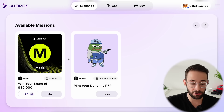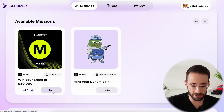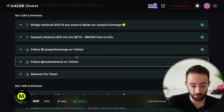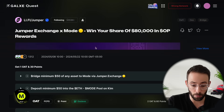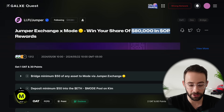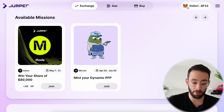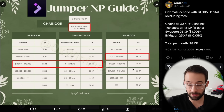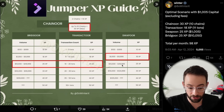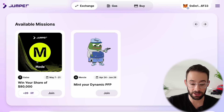They occasionally have additional bonus missions you can find on the platform. Clicking one routes you to Galxe, where you complete tasks on a list — for example, bridge $50 to the Mode chain, LP $50 on Kim Exchange, and do some social stuff. Completing this enters you into a raffle for a share of $80,000 in OP tokens, and also gives you 20 bonus XP for the Jumper airdrop campaign. That 20 XP is actually a lot — it's the difference between swapping $10,000 or over $125,000 on Jumper. So definitely check back periodically for any new bonus missions.